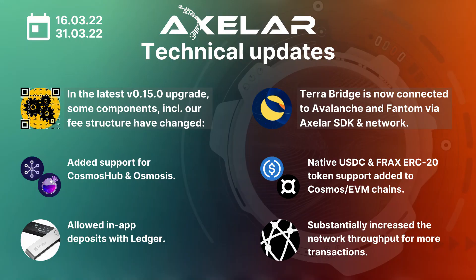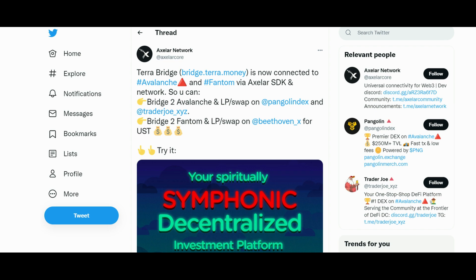The second important update is that TerraVirtua is now connected to Avalanche and Fantom via the Axelar network. You can provide liquidity and swap on platforms like Pangolin, TraderJoe, and Beethoven X. You can try it yourself — a direct link is also attached in the details of the video.